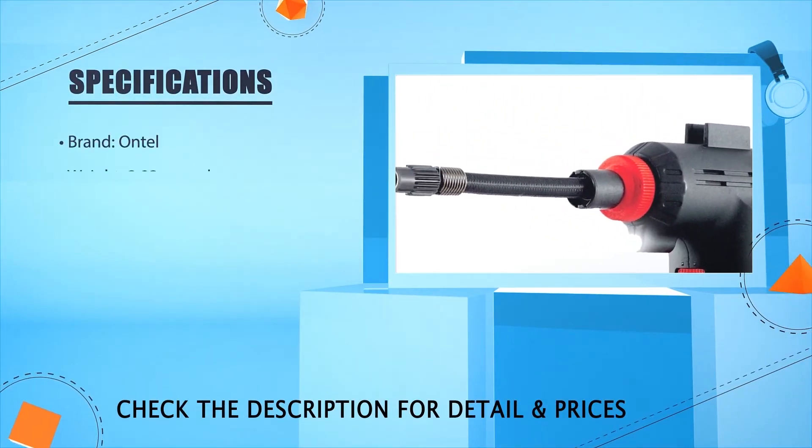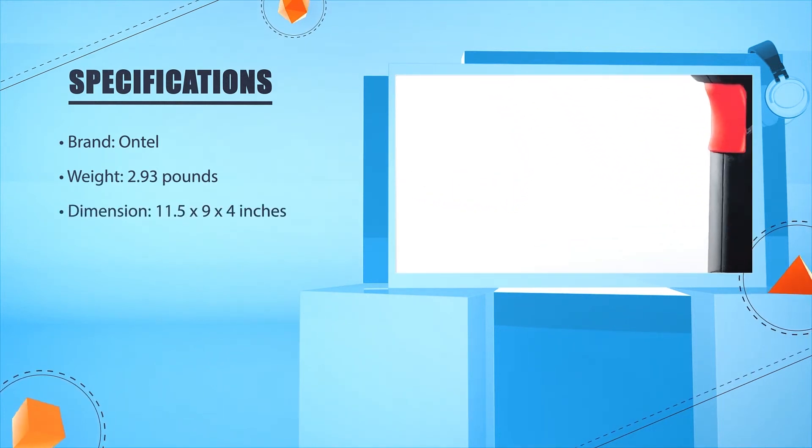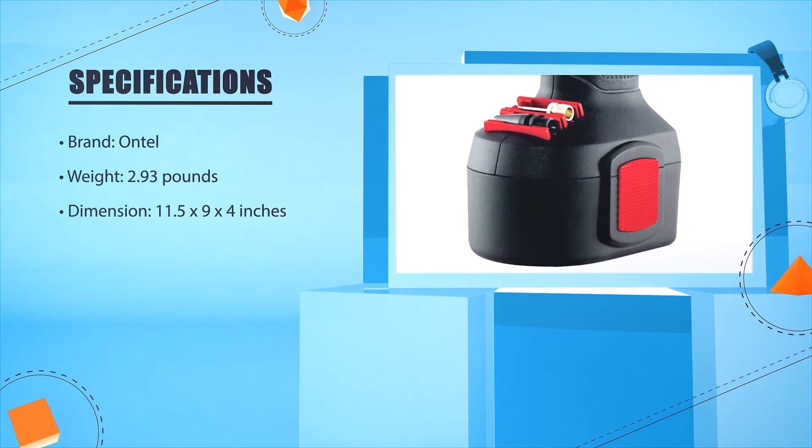Brand: Ontel. Weight: 2.93 pounds. Dimensions: 11.5 x 9 x 4 inches.